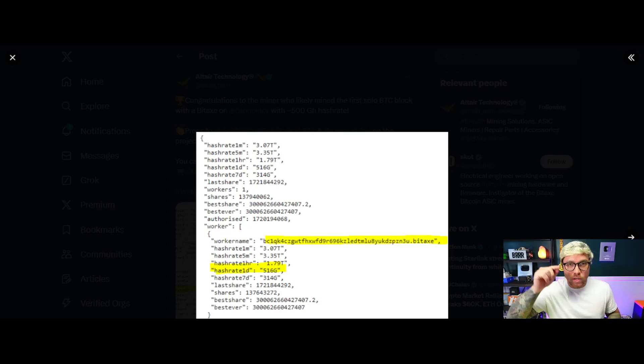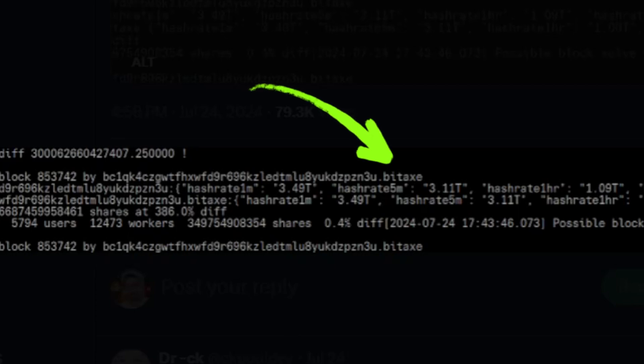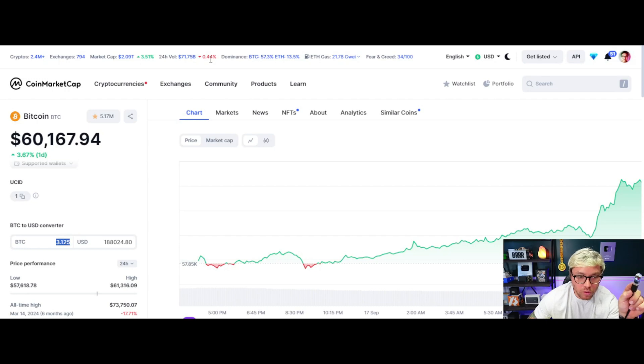But now I think everyone should have at least one. Don't buy this thinking you're going to mine a Bitcoin solo block — but there is a chance. Just a few months ago, someone mined a Bitcoin solo block with 516 gigahash. The hash rate was as high as 3 terahash, but for 10 days this miner was mining with 516 gigahash. 516 gigahash is just a handful of these brand new Nerd Miner 2s. The actual miner that solved the solo block was a Bit Axe, and they earned 3.125 Bitcoin.